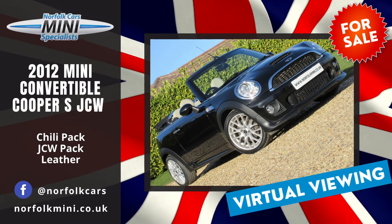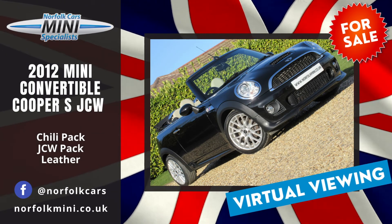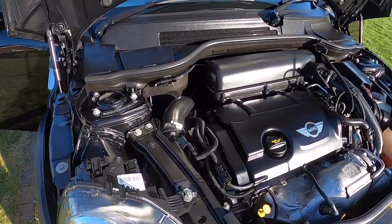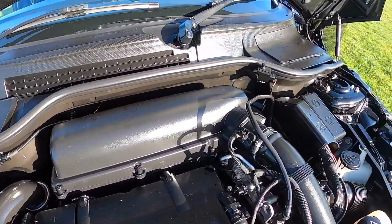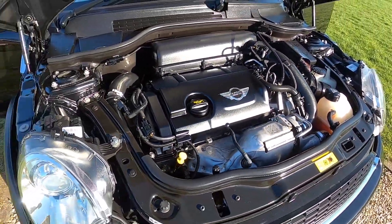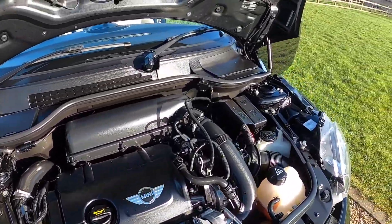Welcome to Norfolk on this sunny afternoon. We've got a lovely 2012 Mini Cooper S. It's the N18 1.6 turbocharged petrol engine. This model's got the Chilli Pack and the John Cooper Works styling pack.